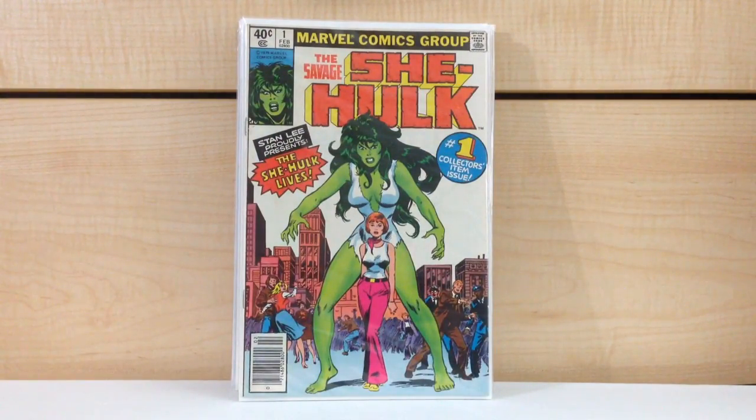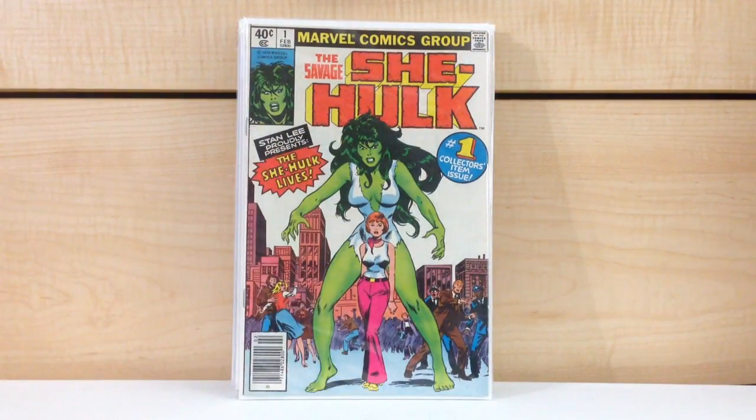Savage She-Hulk #1. People are catching on to this book, but I showed this book off about two years ago. I mentioned how severely undervalued it is and people are catching on, but to me it's still severely undervalued. This should be like just a hundred dollar book just off a general principle.